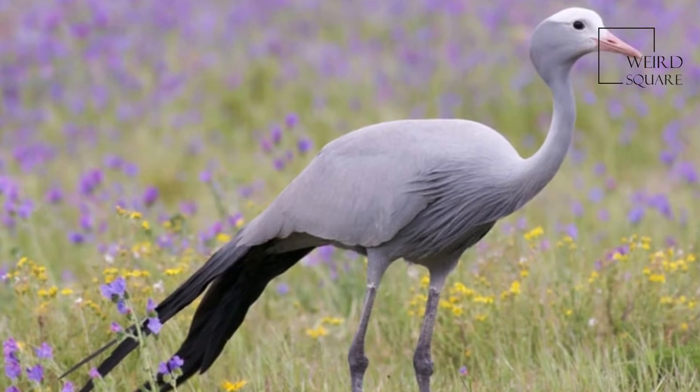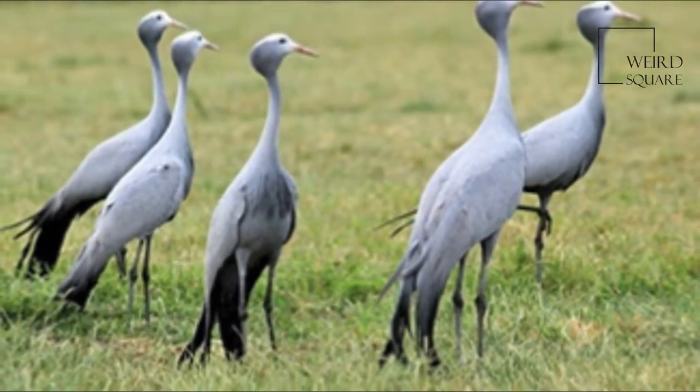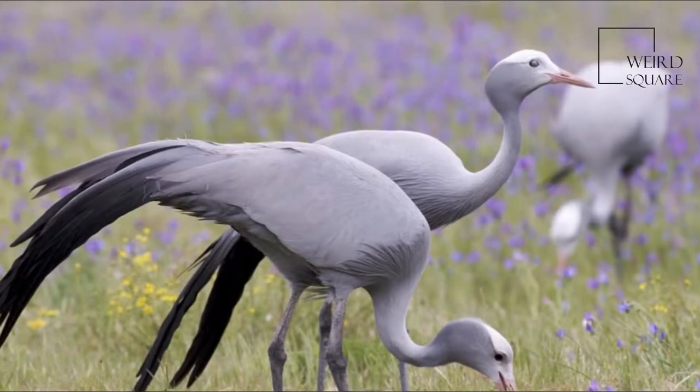The Blue Crane, Grus paradisea, also known as the Stanley Crane and the Paradise Crane, is the national bird of South Africa. The species is listed as vulnerable by the IUCN.